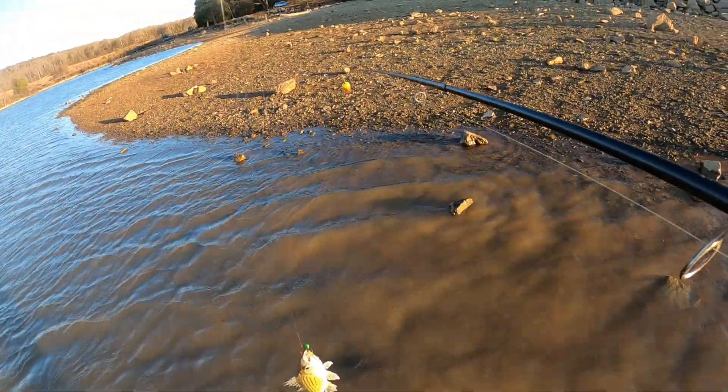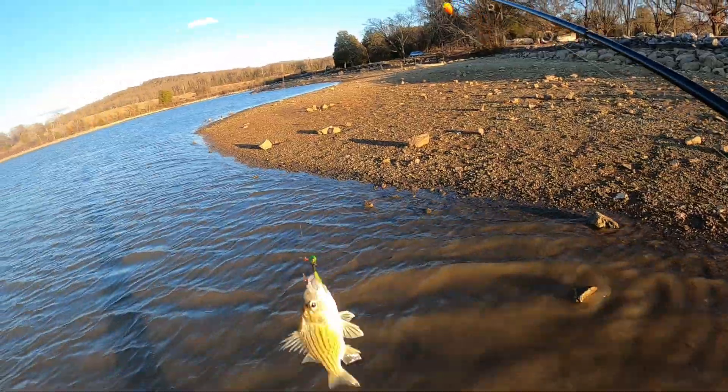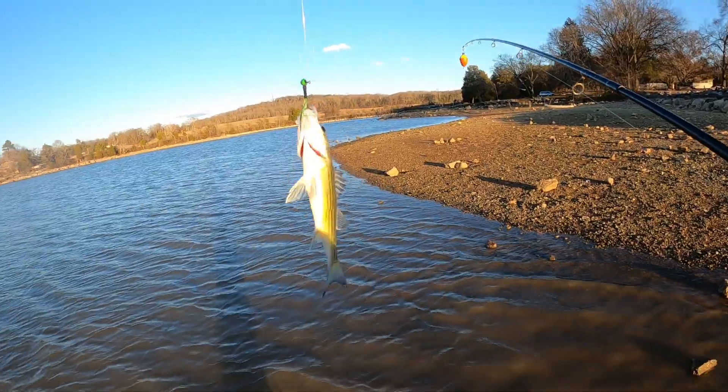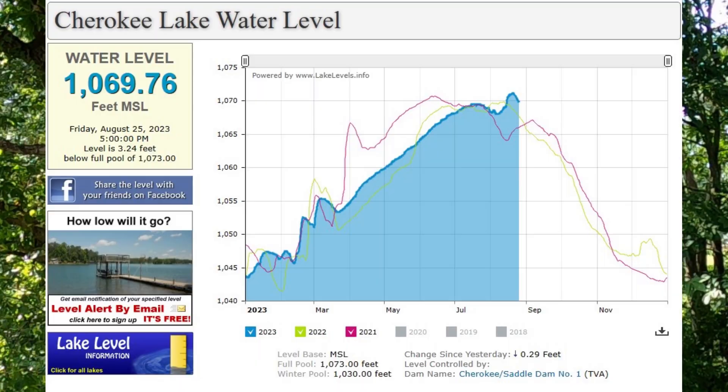What happens is in winter time the lake levels start to go down and you get into what's called winter pool level. About the beginning of September, the lakes north of here — Cherokee Lake and Douglas Lake — they start to do their winter drawdown first. They'll start drawing their lakes down and pumping that water down towards Fort Loudon.